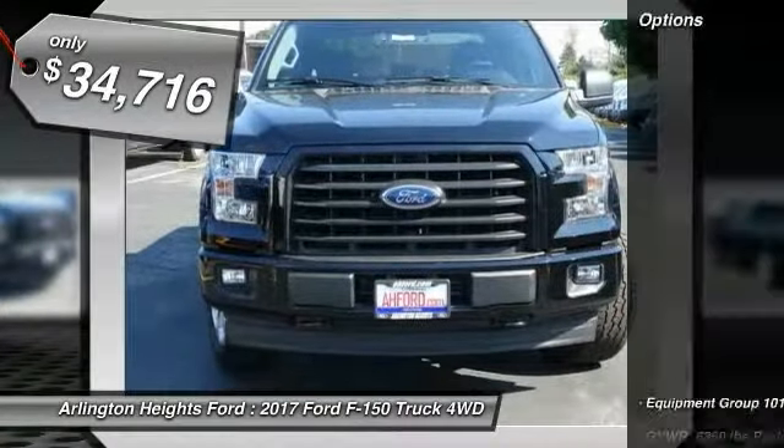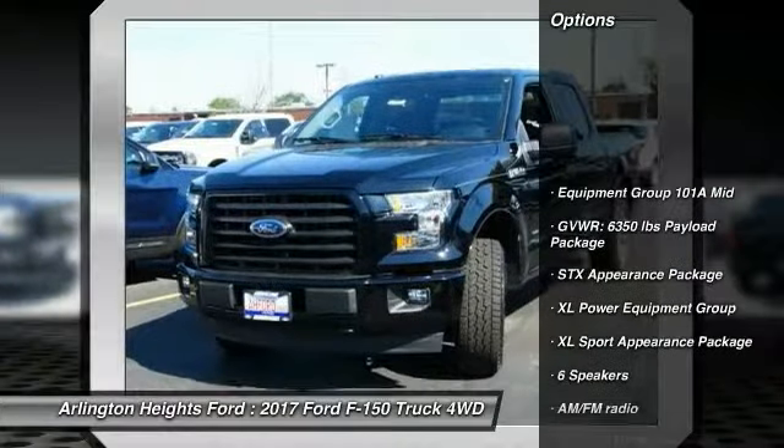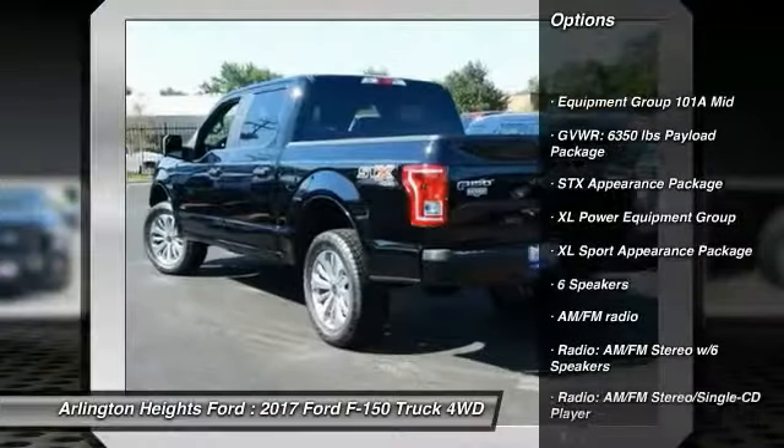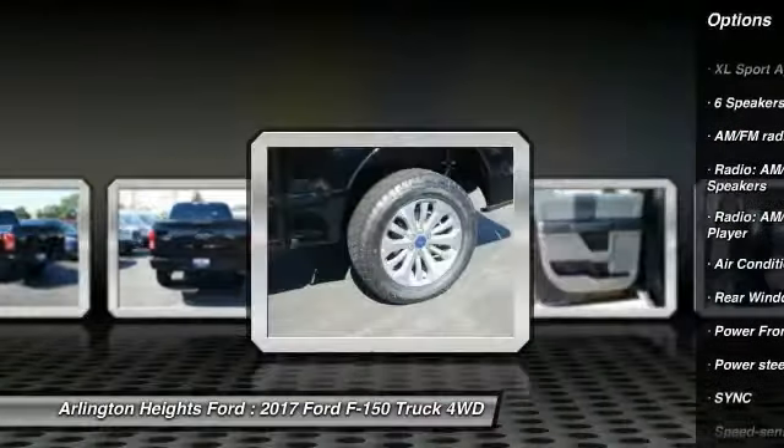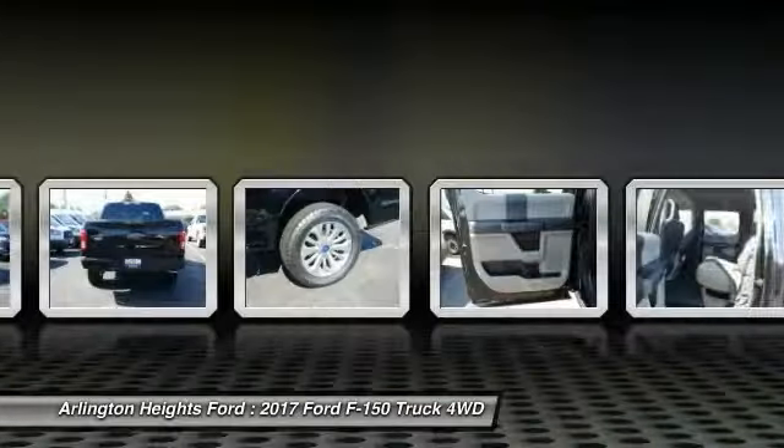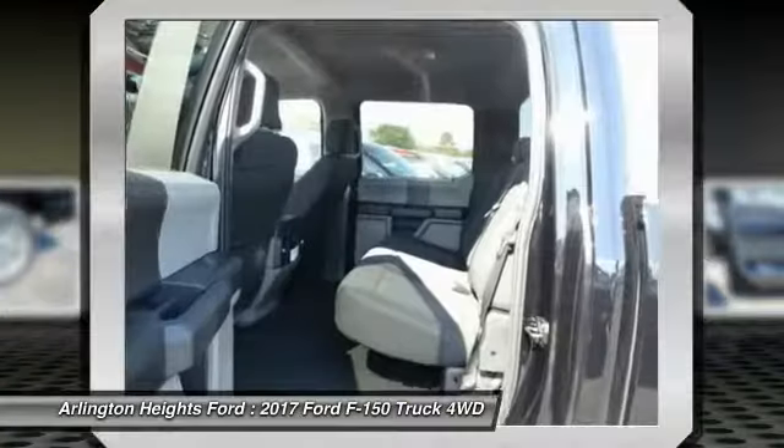Here are some of this vehicle's great options: traction control, air conditioning, dual airbags, power steering, cruise control, four-wheel disc brakes, power door locks, rear window defroster, electronic stability control, fog lamps.